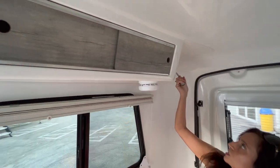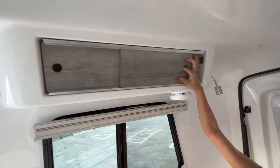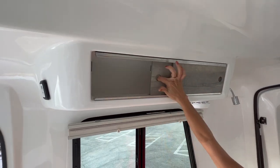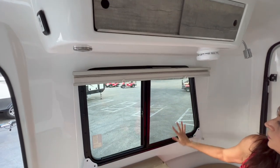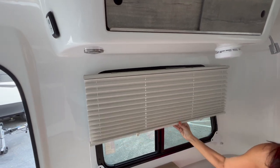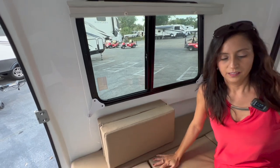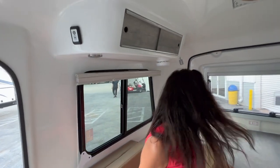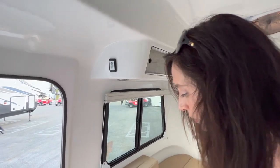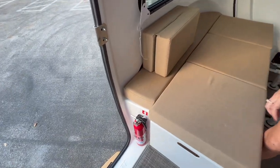On this side there's another adjustable push light and upper cabinets. There are windows with screens that open up, along with privacy shades. Located on this side of the entrance doorway is the fire extinguisher.